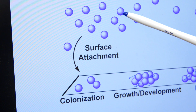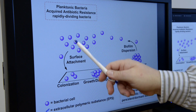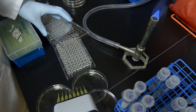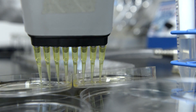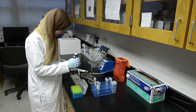Bacteria actually exist in two different lifestyles. These planktonic cells, or free-swimming free-floating bacteria, are what we've typically thought about when we think about bacteria. What we've learned is that they actually prefer to live on surfaces, forming biofilms where they're encased in a matrix of biomolecules that serves to protect them. Once housed in these biofilms, they're metabolically dormant, so conventional antibiotics that we've discovered as bacterial growth inhibitors are automatically ineffective against these dormant persistent bacterial biofilms.